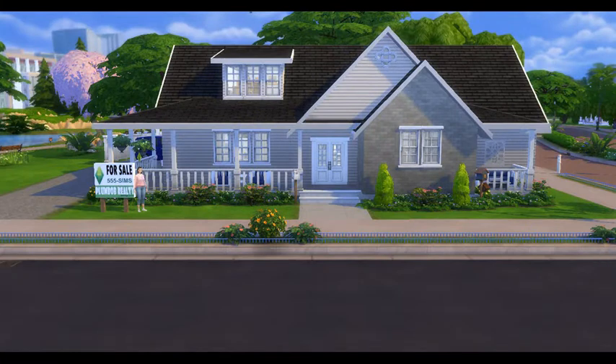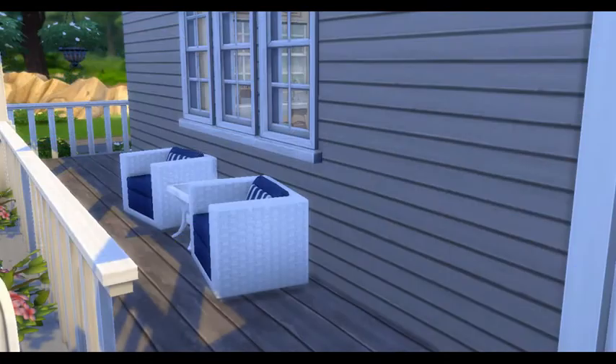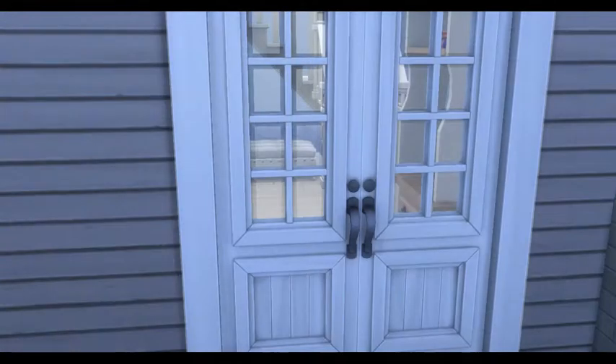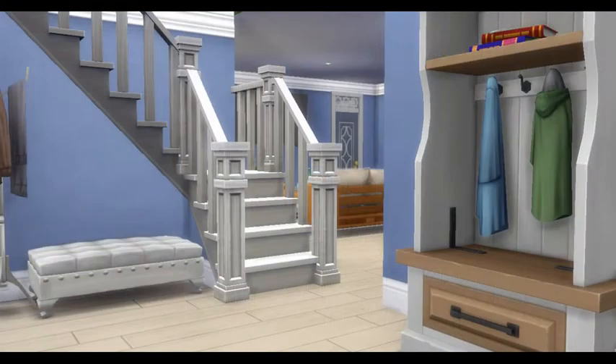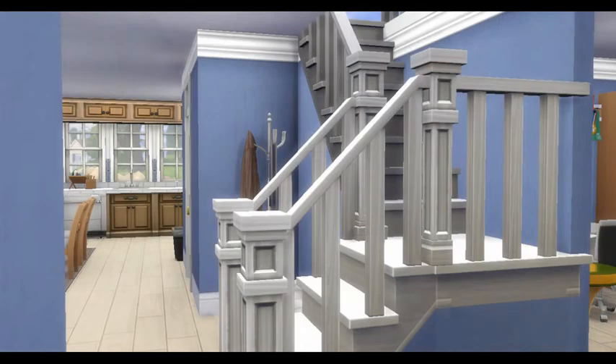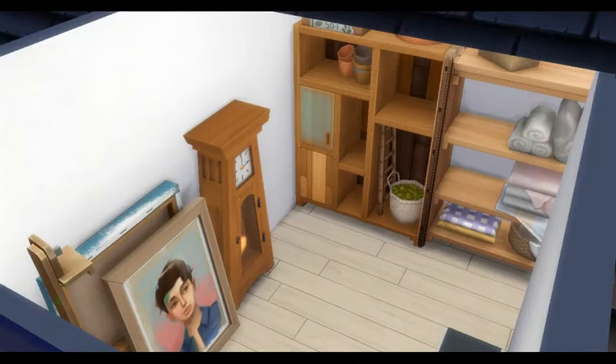Hi Zweedians, welcome back to Zweedieville! If you're new to my channel, welcome — I am Zweedie Pye. Today we are back with a build-with-me: ranch style house plan 87811.